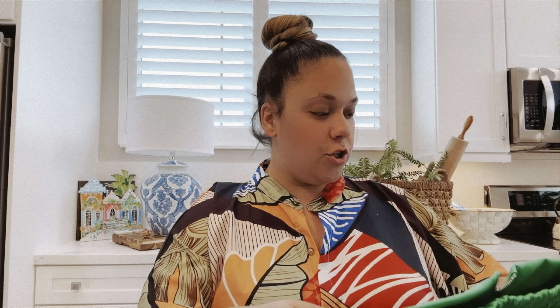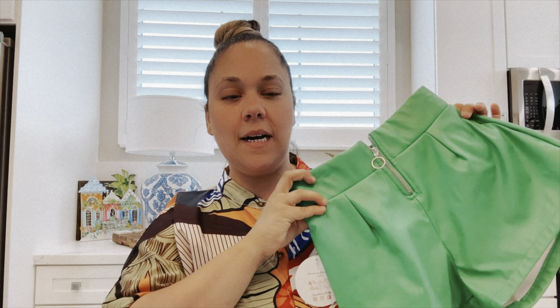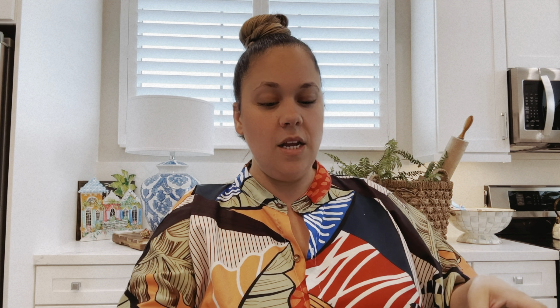Up next, I picked up these pleather shorts for my girls. They were $9.99. I thought they were really good for autumn or Christmas time activities. The inside is lined so you don't have that pleather touching your skin, and they're great for maybe a pumpkin patch where it's a little bit windier and cooler outside.